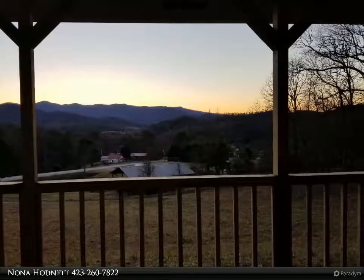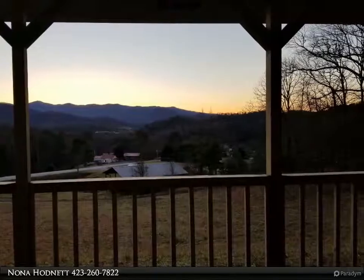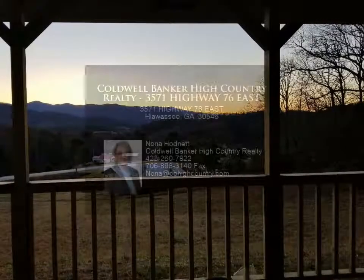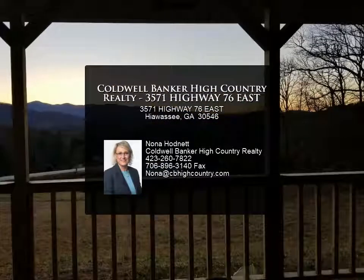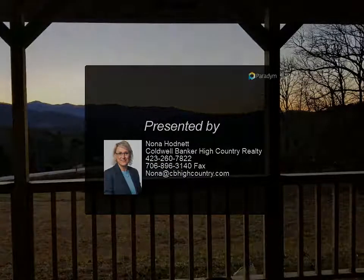Dog kennel with at least five separate units or other use. This fantastic property offers privacy, usability, and incredible year-round views and sunsets. The view includes that of Brasstown Bald, the highest mountain in Georgia. For more information, please review.